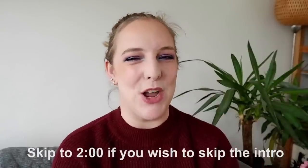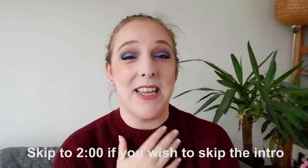Hey everyone! Welcome to a new video and welcome to my channel. My name is Maaike. Today's video is going to be one out of five parts of my annual decluttering series.